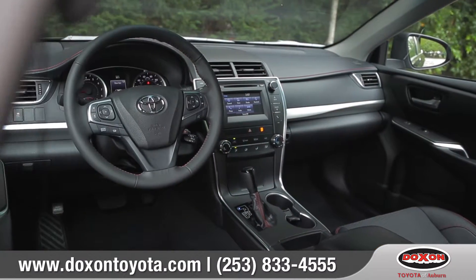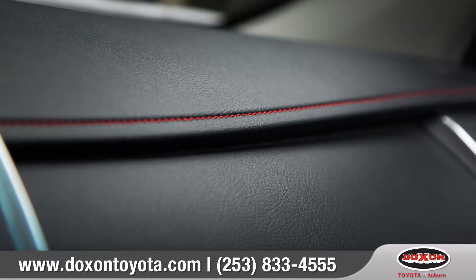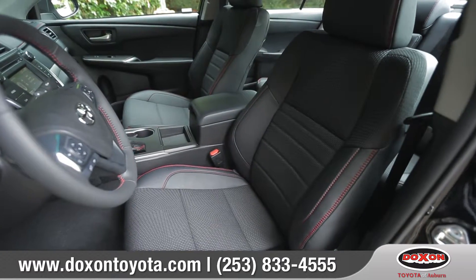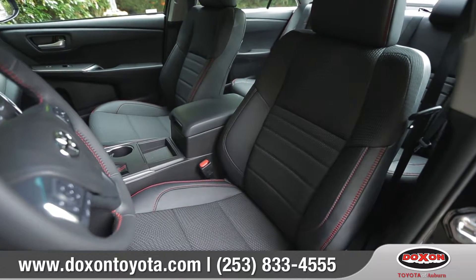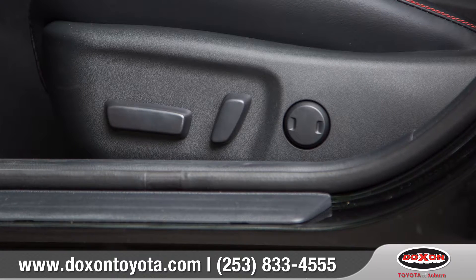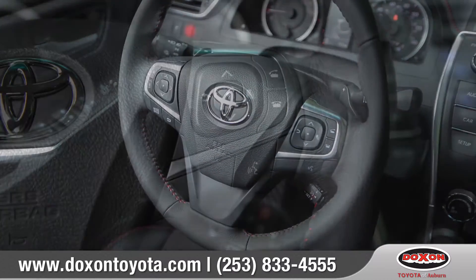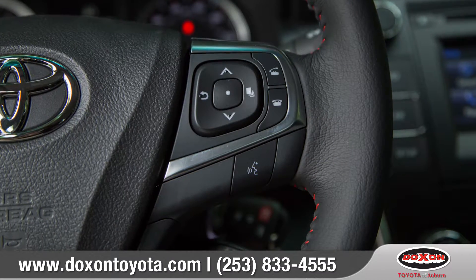The interior feels more like a cockpit with its intuitive top-flight tech and available red contrast stitching throughout. Available sport leather trim seats feature side bolsters and standard 8-way power adjustment with power lumbar support for maximum comfort. The available leather trim steering wheel comes equipped with convenient integrated Bluetooth phone and audio controls.